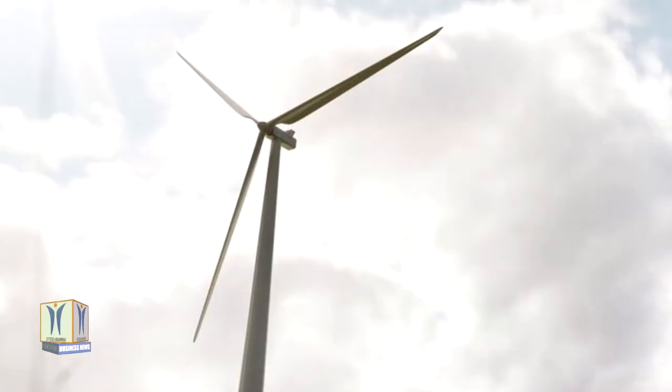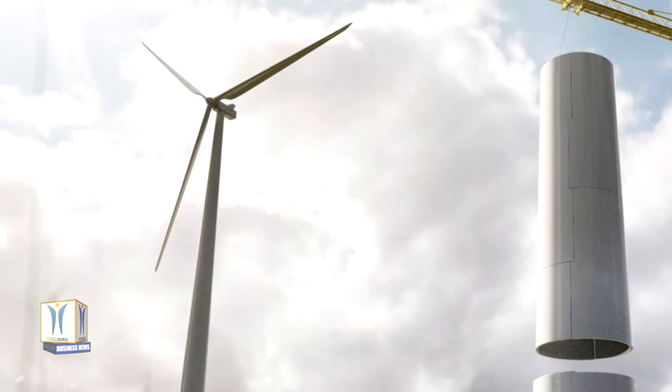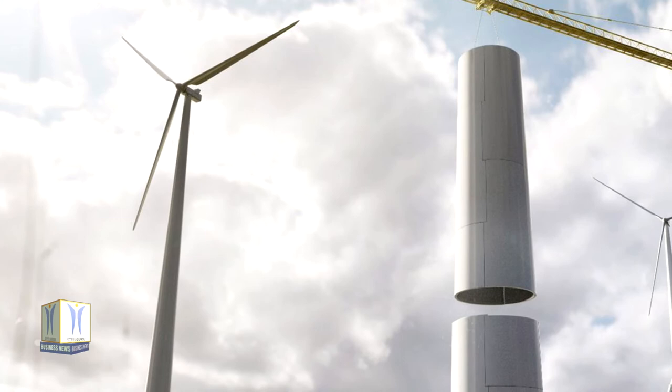By building towers of wood, the carbon dioxide emissions caused by manufacturing can be radically reduced, while the carbon dioxide absorbed by trees as they grow is also stored in the wooden towers. In addition, certified sustainable wood raw material is used, which means, among other things, that new trees are planted.